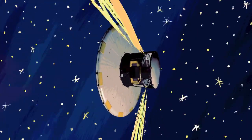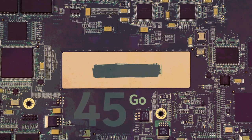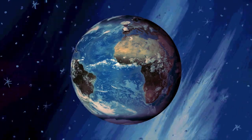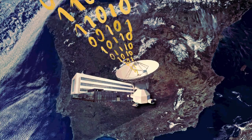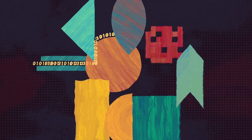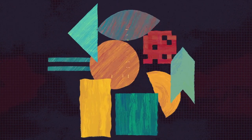Every day, Gaia makes more than 600 million measurements. That's 50 gigabytes received and decompressed at the European Space Agency's processing centre in Madrid. That raw computer data then has to be turned into several terabytes of science data.